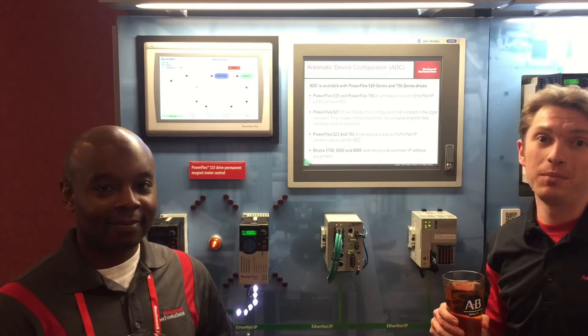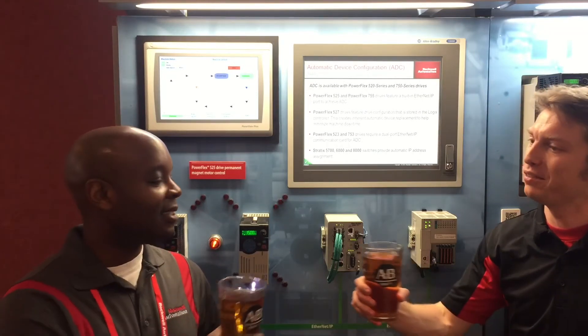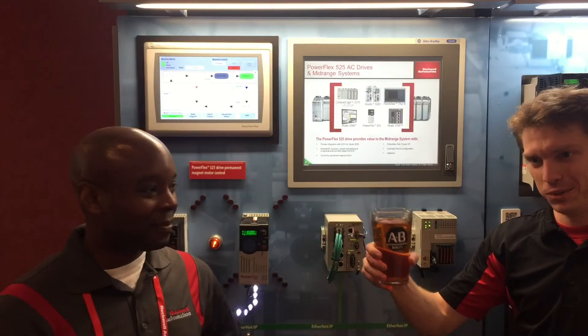Today's episode is going to be focused on PowerFlex drives and automatic device configuration, and I'm excited to be joined by component drive specialist Alvin Hooper. Thank you for having me. Welcome to the show.